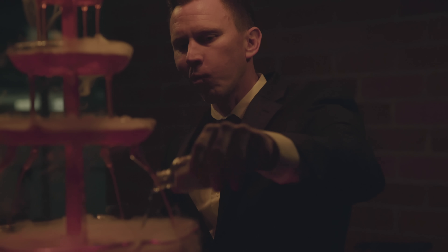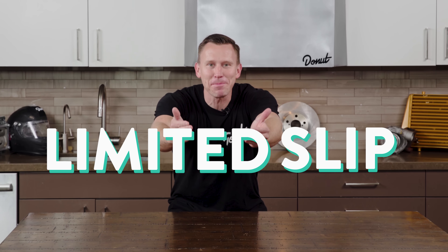You guys want some LSD? Heck yeah I do! I'm talking limited slip differentials!